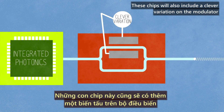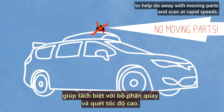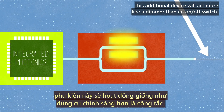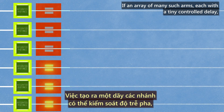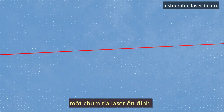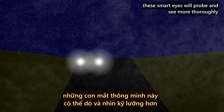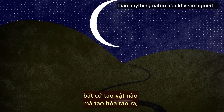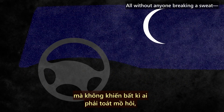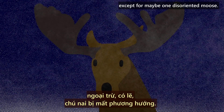These chips will also include a clever variation on the modulator to help do away with moving parts and scan at rapid speeds. By slowing the light in a modulator arm only a tiny bit, this additional device will act more like a dimmer than an on-off switch. If an array of many such arms, each with a tiny controlled delay, is stacked in parallel, something novel can be designed — a steerable laser beam. From their new vantage, these smart eyes will probe and see more thoroughly than anything nature could have imagined, and help navigate any number of obstacles, all without anyone breaking a sweat. Except for maybe one disoriented moose.